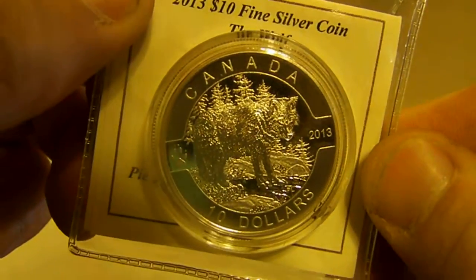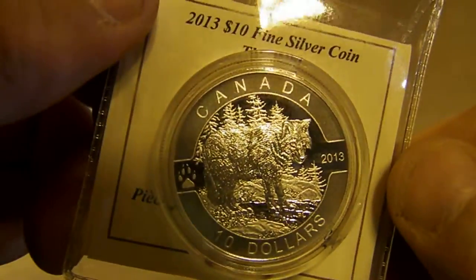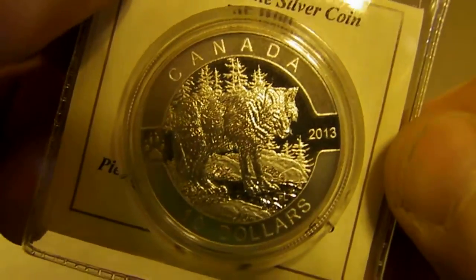But here we go. Can't see what it says... The Wolf. Look at that wolf. Once again, this series doesn't disappoint.